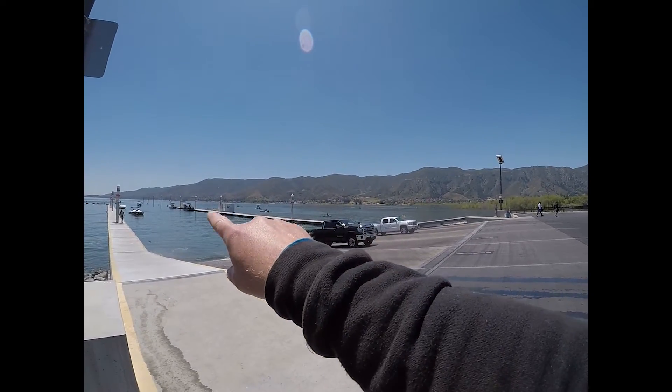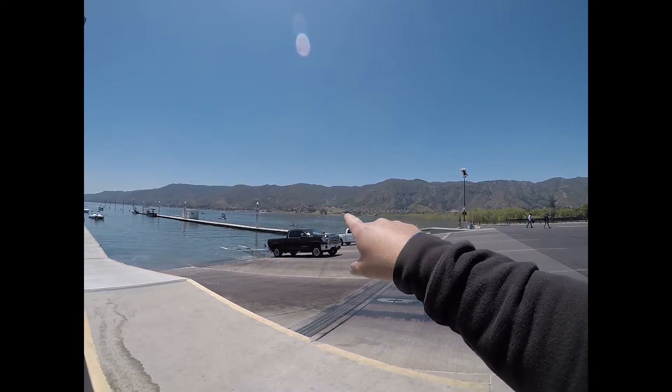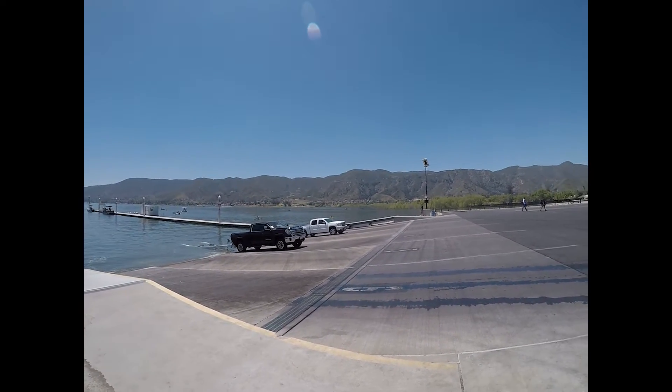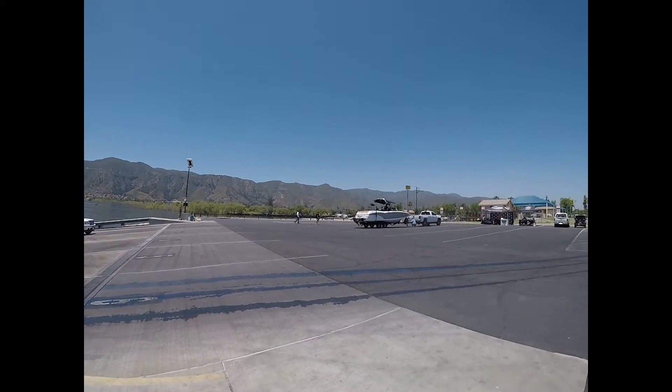They're very kayak friendly out here at Lake Elsinore. You can see there are seven kayaks just in our view here, plus a couple of float tubers. A nice and easy place to launch your kayak.